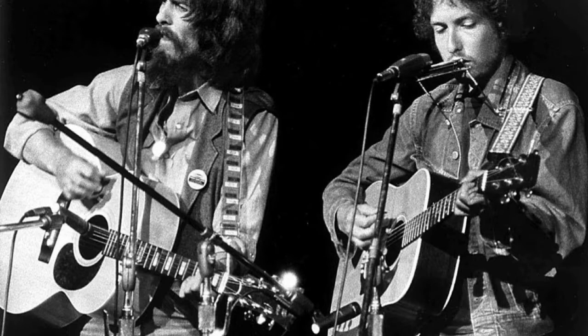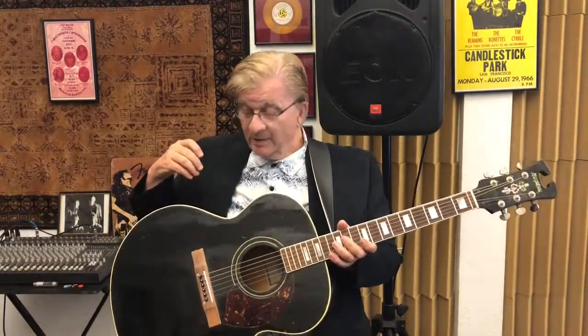This guitar has a great pedigree. George Harrison thought they were good — he had 12-string and 6-string models. He and the band Badfinger used these at Bangladesh, the Concert for Bangladesh.